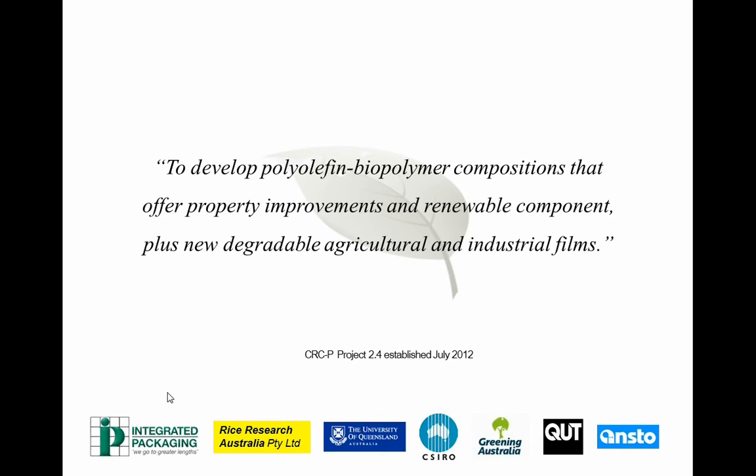The company we're working with is Integrated Packaging, a medium scale company in Victoria — one of the principal manufacturers in Australia of silage film, mulch film, newspaper wrap and similar applications. We're working with Rice Research Australia looking at benefits of using these films for water retention in early stages of rice growth. UQ and QUT are the researchers. CSIRO is doing a lot of modelling work using the APSIM modelling system for predictive work, correlating field trials with crop performance.